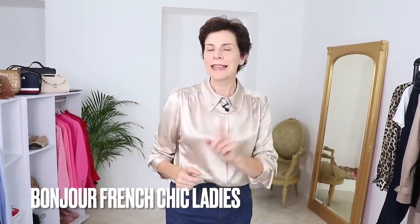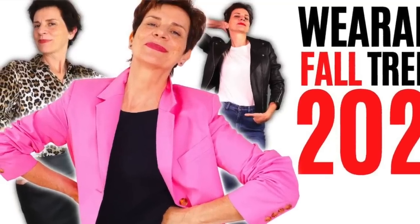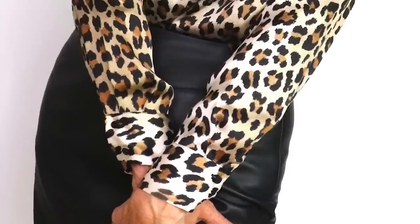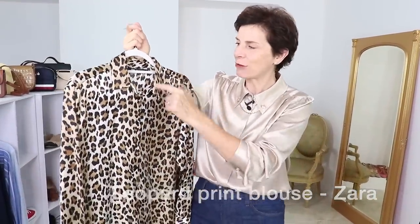Bonjour Frenchic Ladies! Leopard print is one of the fall trends for 2022. This is my previous video on this topic and many of you asked me to help style a leopard print item. I mentioned in the previous video that I was going to get myself a leopard shirt that I saw on Zara.